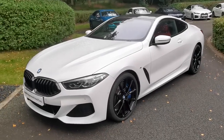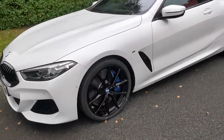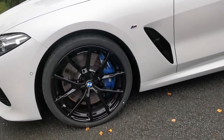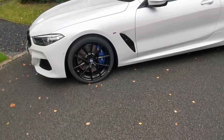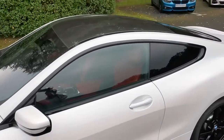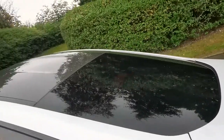Beautiful contrast with the full high-gloss Shadowline kidney grille, and also the 5 double spoke M alloy wheels, all finished in gloss black. This particular car has also got the beautiful carbon roof, which is a nice contrast again to the mineral white paint finish.